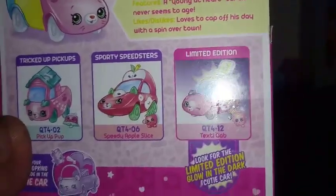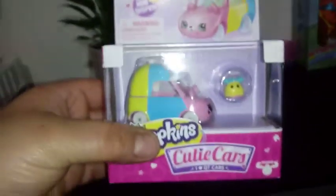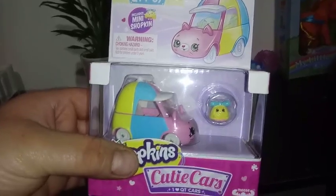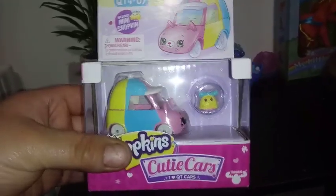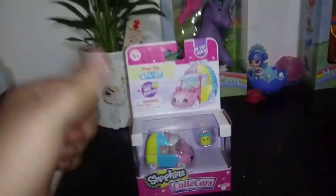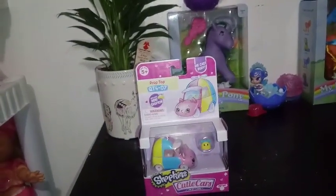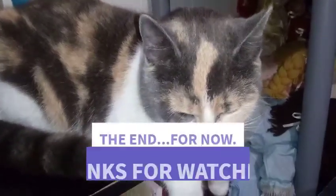We have a couple of other cars featured on the back, along with a limited edition that glows in the dark. That's all we have for you guys today — this one's going under our cutie wall, and I'll have a new updated cutie wall video coming up soon. If you liked this video, give it a thumbs up, subscribe, and we'll see you in the next one. Say bye, Blaze — bye!